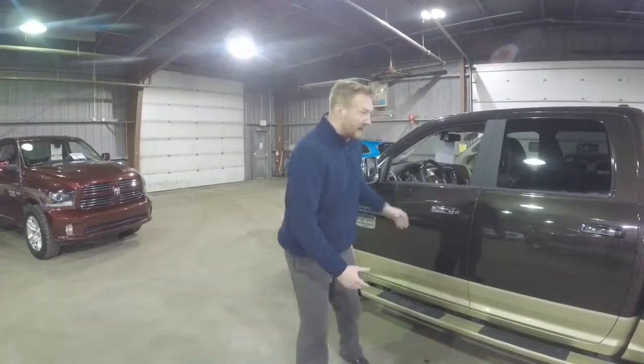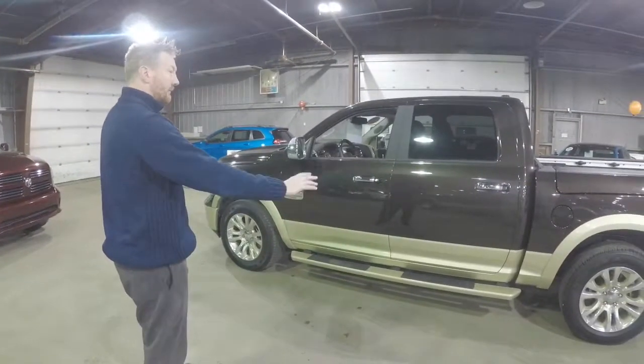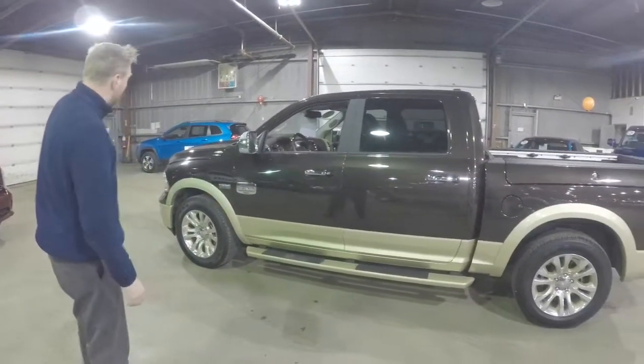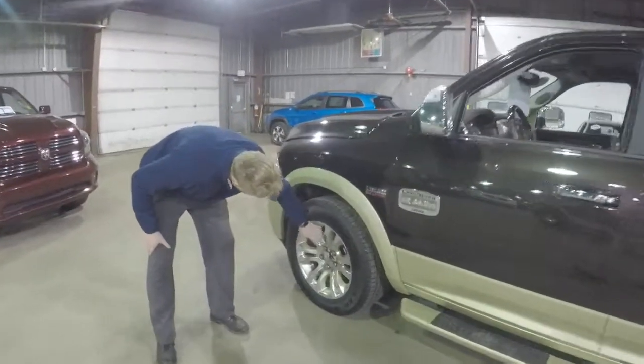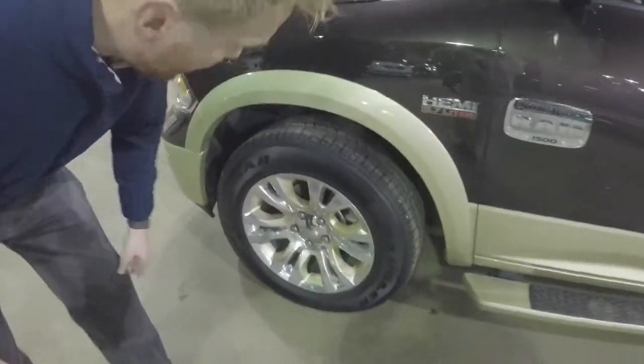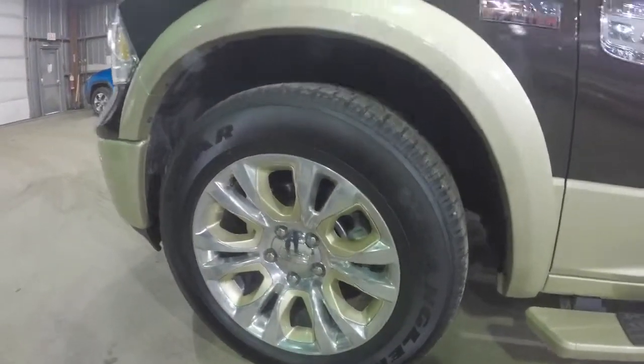This one is a two-tone with the luxury brown with the gold bottom that you can see, and you even have the color matching on the inside of the rims that's going to match up with the gold on the outside of the two-tone.